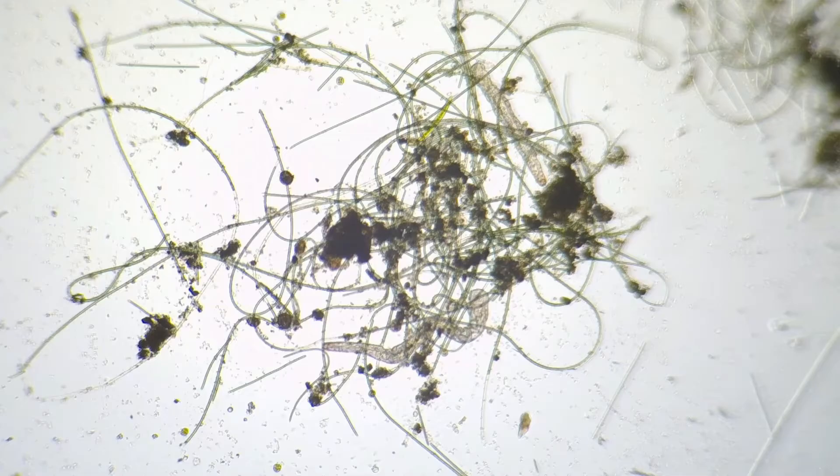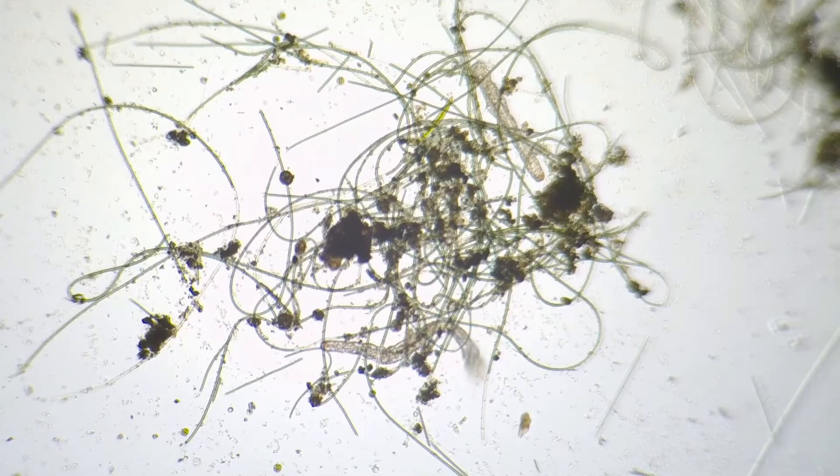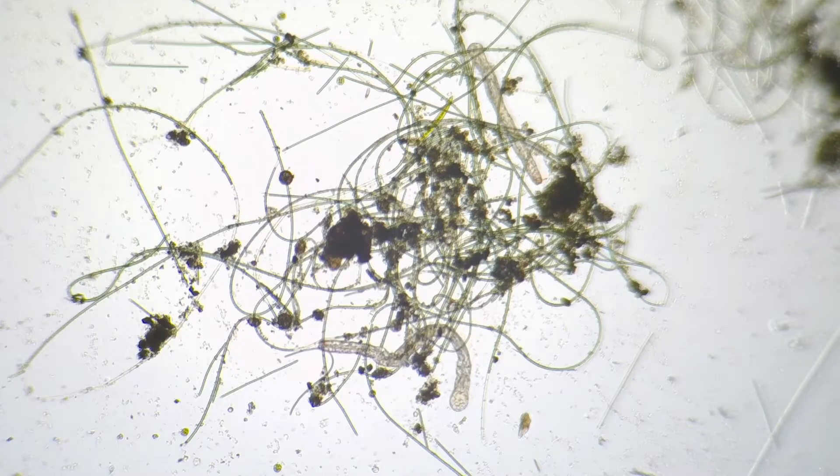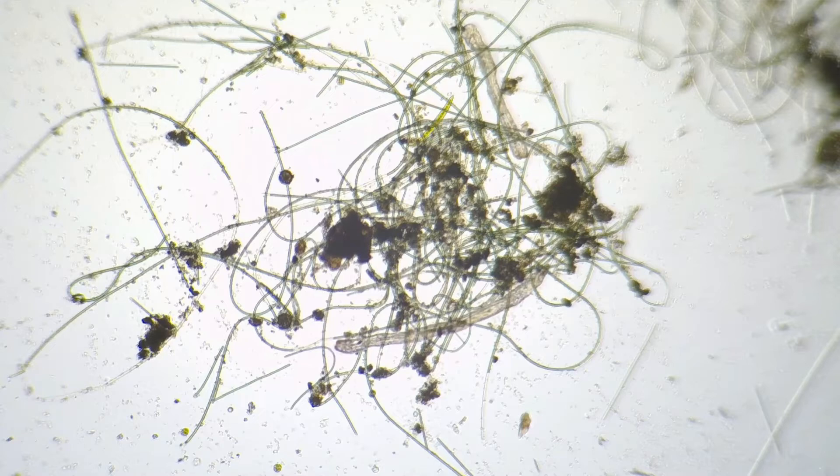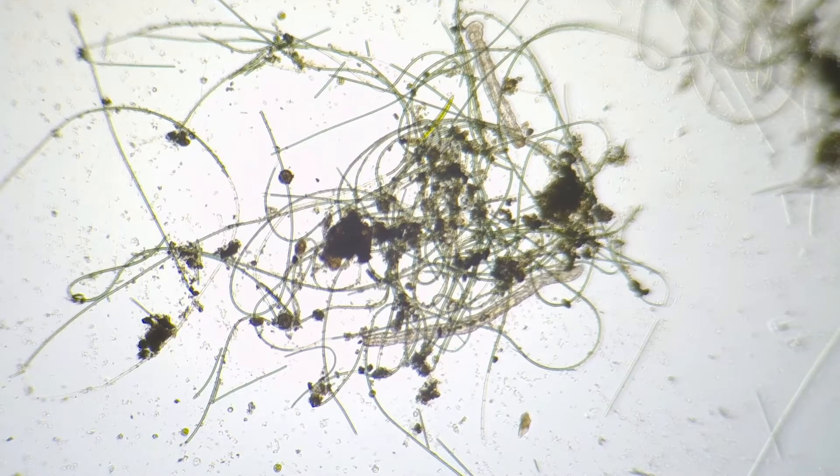Aeolosoma are hermaphrodites; however, sexual reproduction only occurs rarely or sporadically. Most reproduction is asexual by peridomy fission — fragmentation — as posterior segments break away or detach from the parent worm. Like many aquatic invertebrates, changes in the assemblage composition and species abundances of aeolosomatids have proven useful as biological indicators of organic pollution in freshwater systems.